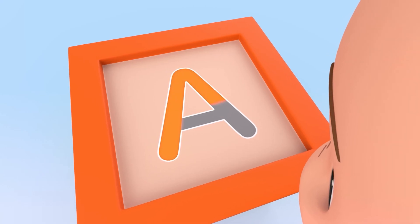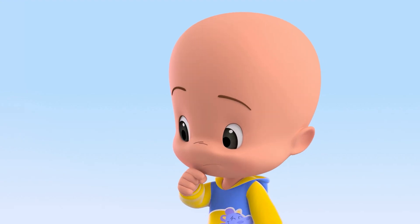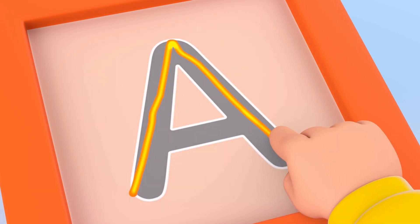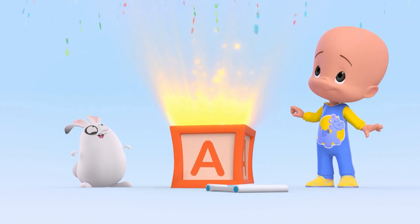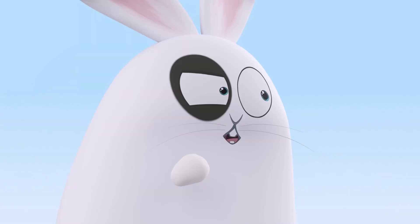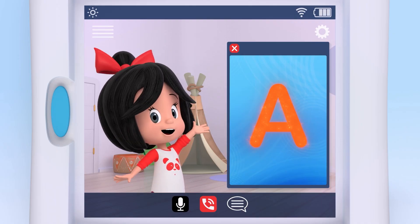Hmm-hmm! A! Try again! Follow the lines! A. Ant. That's right, A is for ant.